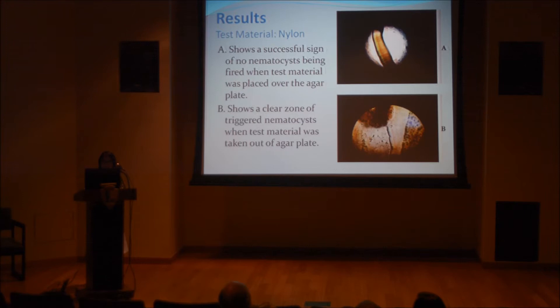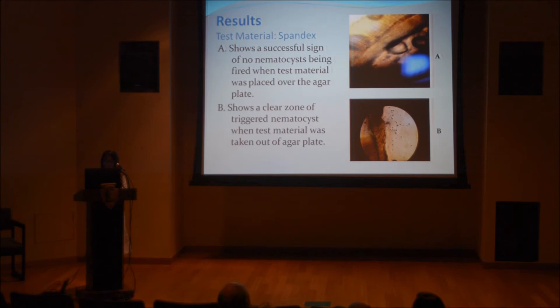For Figure A, it shows a successful sign of nematocysts being fired when the test material was placed over an agar plate. There is no penetration. However, in Figure B, you can see pores in the agar plate solution. And for spandex, it is the same result — there is no penetration in one area, however there is penetration in another.